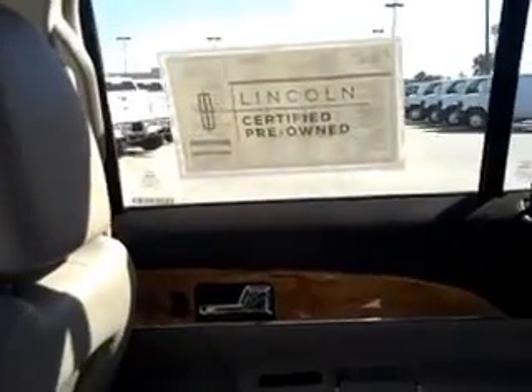Looking on the inside, once again you've got your 60-40 split seats. You've got your beige leather interior — very, very clean on the inside. Wood accenting on the door handles.